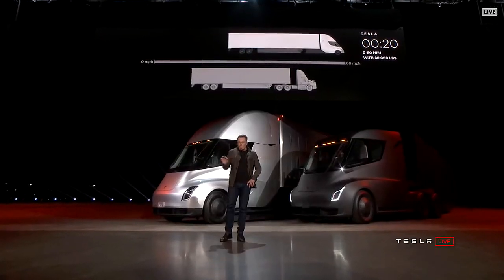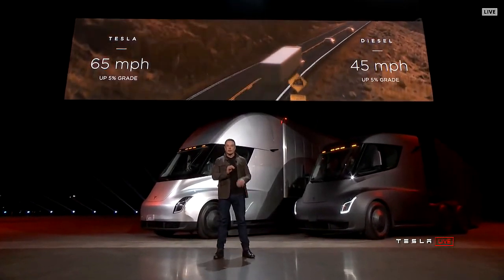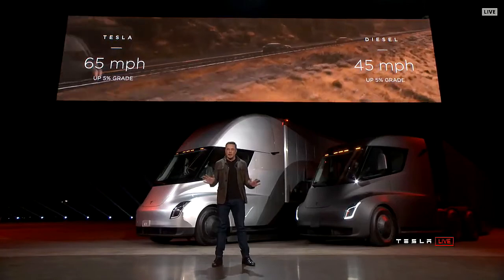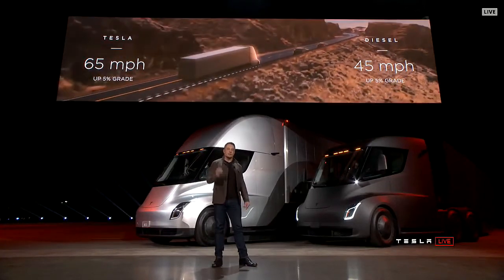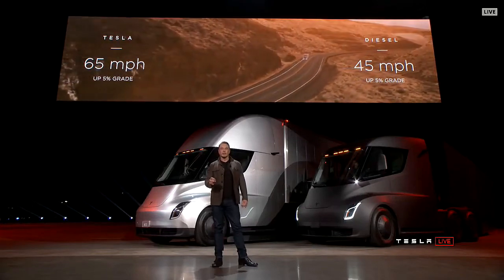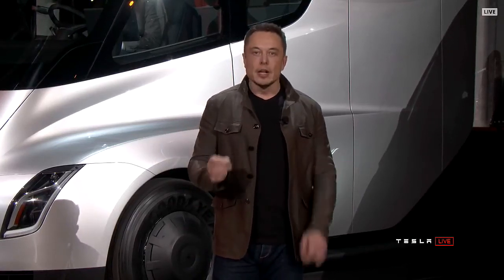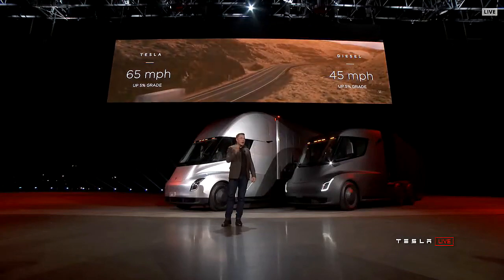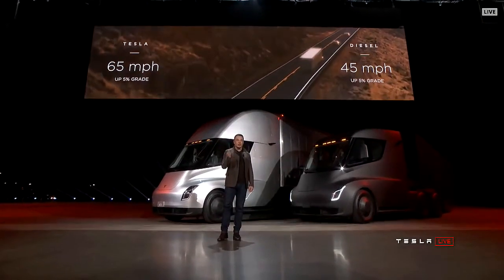What about up a hill? The best diesel trucks can only do 45 miles an hour up a 5% grade. The Tesla Semi can do 65 miles an hour up a 5% grade. If you're pulling a load over the Rockies or some mountainous terrain, you're earning 50% more per mile than you are in a diesel truck.